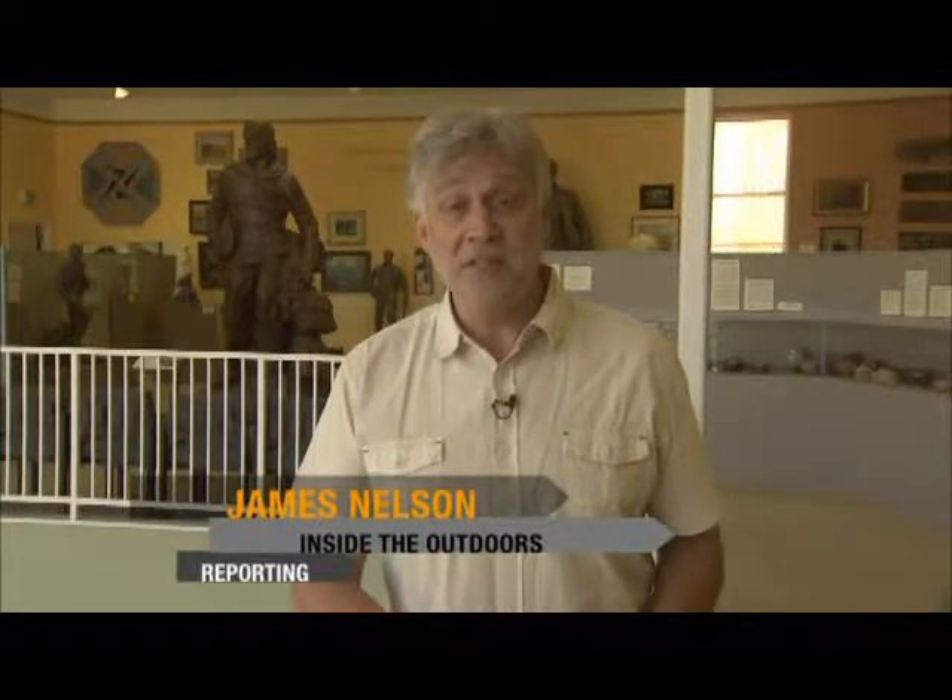Pioneer history, wood carvings, paintings, and thousands of fascinating pieces for the visitor. None bigger, though, than the mammoth.